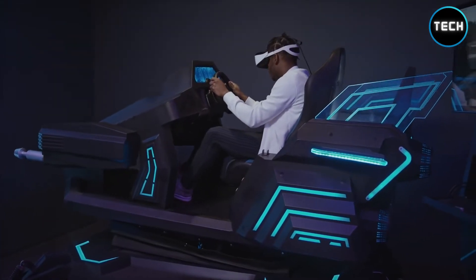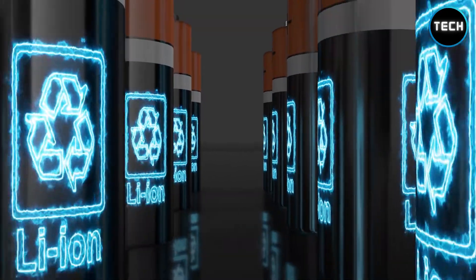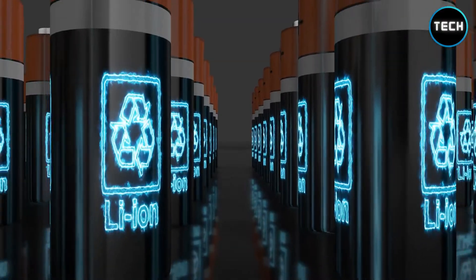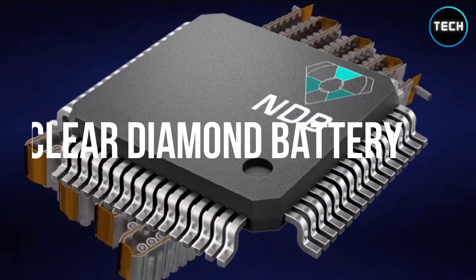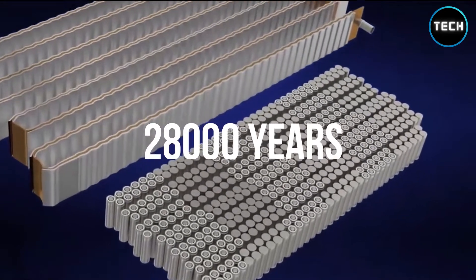Every modern gadget requires an electric connection or a battery. Many materials have been tested, but a new battery material has arrived and shocked the entire industry. It's a nuclear diamond battery with a lifespan of 28,000 years.